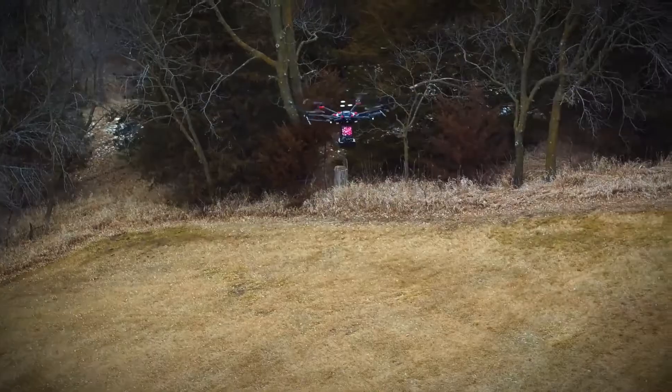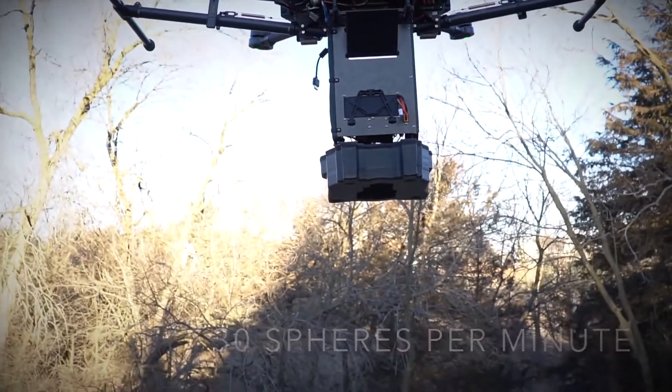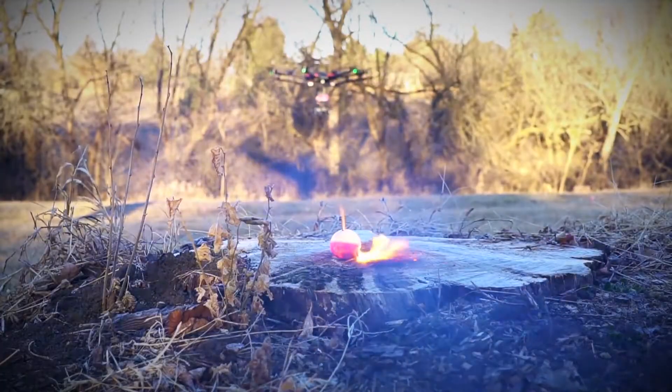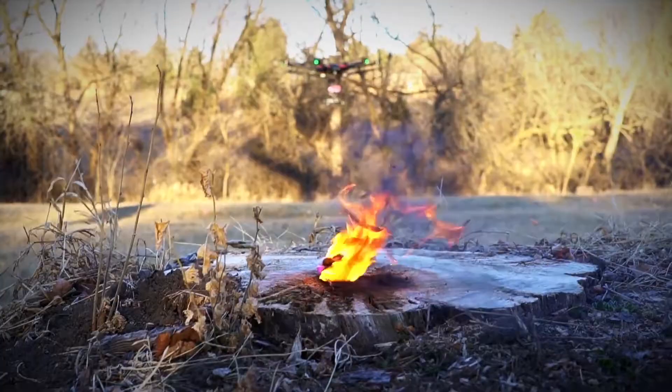The system, called Ignis, provides 400 dragon eggs per drone. When commanded, the remotely controlled Ignis drone punctures and injects the eggs with glycol. This starts a chemical reaction that results in the egg igniting 30 to 60 seconds later, at a rate of up to 120 eggs per minute.